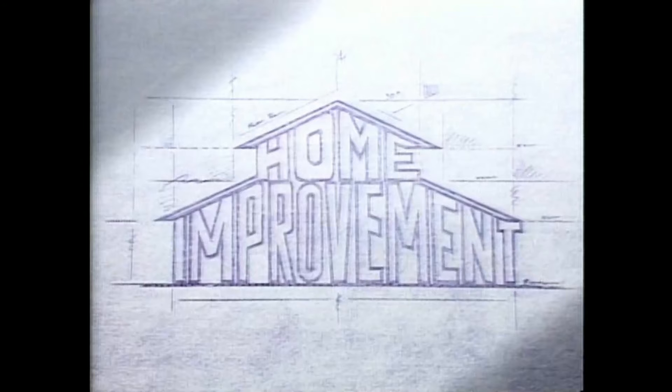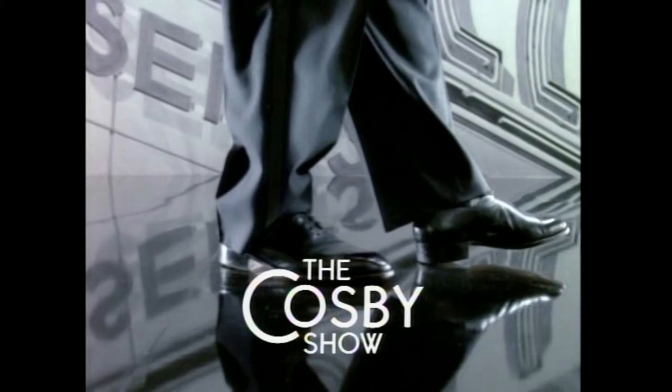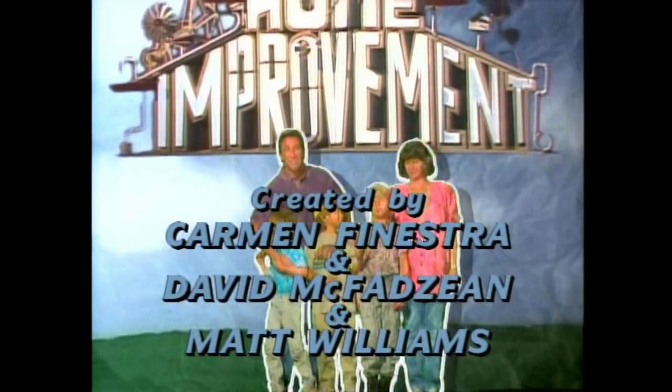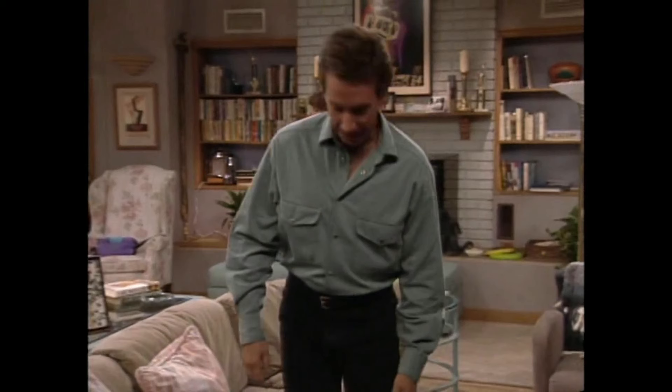Hey, what's up guys and gals, my name is Rick 9G. Thank you so much for joining me today. We're going to be talking about two shows today — both Home Improvement and The Cosby Show. They're both classic TV shows, very popular. One is a bit controversial, but we're here to focus on the actual show and the behind-the-scenes production information that I think you will absolutely enjoy. Don't forget to like, comment, and subscribe.